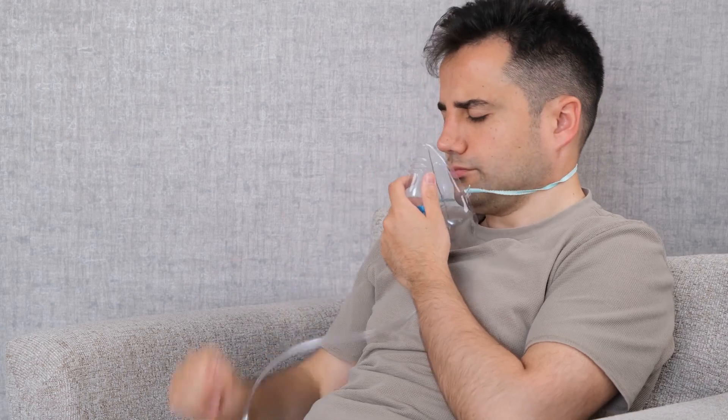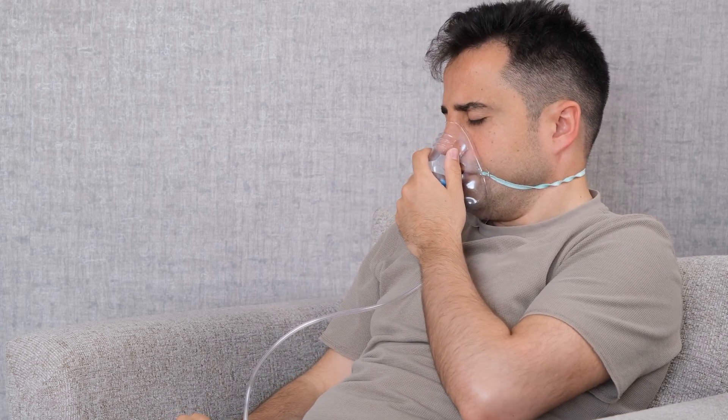Oxygen therapy is recommended when silicosis has progressed to a stage where the lungs can no longer provide sufficient oxygen to the body. Once silica-related lung disease has advanced, oxygen therapy becomes necessary if blood oxygen levels drop below a certain threshold, often causing severe shortness of breath and fatigue. This therapy helps maintain adequate blood oxygen levels, improving overall quality of life. Oxygen is delivered through nasal prongs or a face mask from a portable oxygen concentrator or gas tank, and might be administered continuously throughout the day or night, or just intermittently during activities that cause breathlessness.